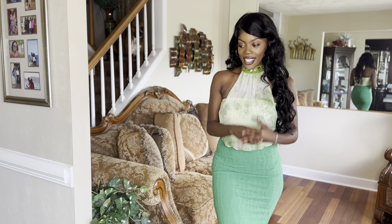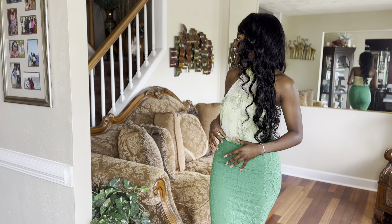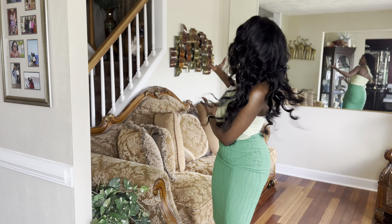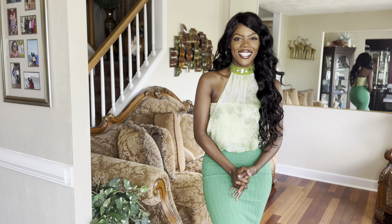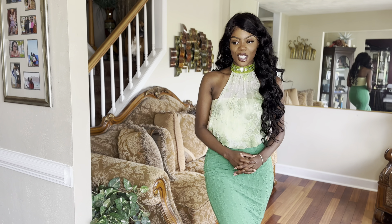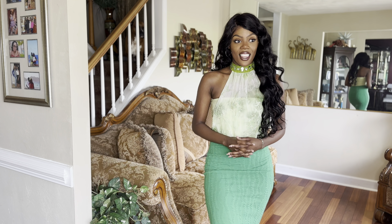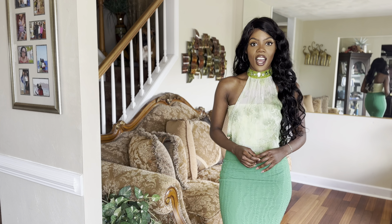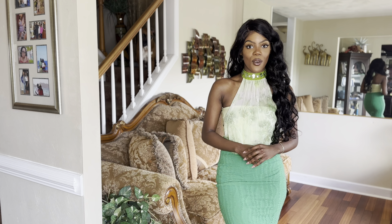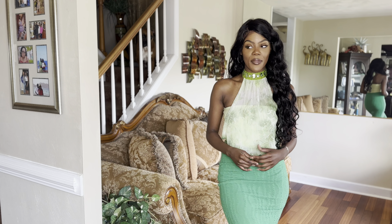Hello, your black Barbie is here. Hey, what's up everybody? It's Rakaia, and welcome back to my channel. If you're new here, welcome, and thank you so much for joining.